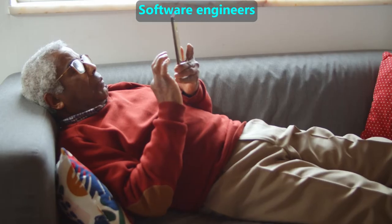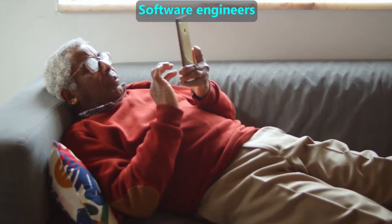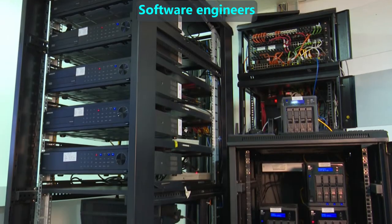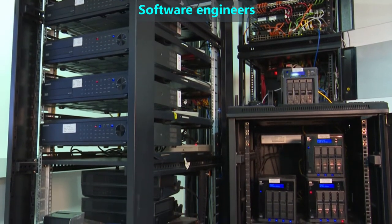Software engineers write programs, sometimes called apps, that we run on our computers and smartphones. They write in a language called computer code. Using servers, software engineers manage huge collections of data on the internet, which includes some that are called the cloud.